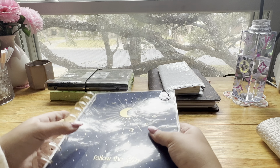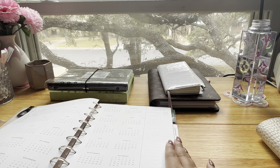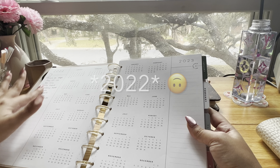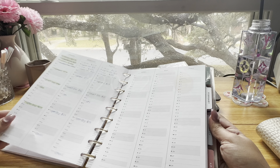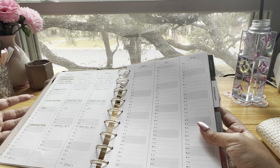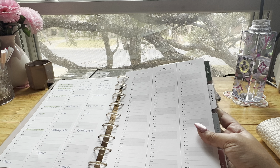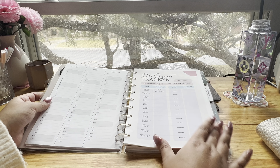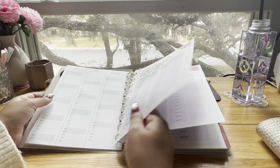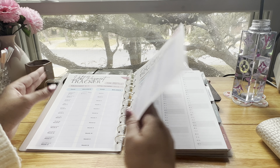Next is my budget planner — this is a Happy Planner and I've covered it before on the channel. For the yearly overview I have my 2020 goals. Then I have a monthly layout where I track my bills to make sure I pay everything on time and don't lose track of due dates. I also have debt payment tracker sheets that I printed out from Canva, because I'm trying to focus on paying down debt this year.